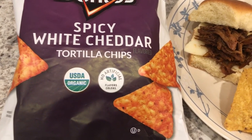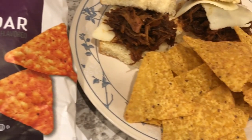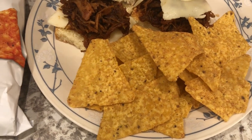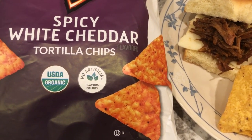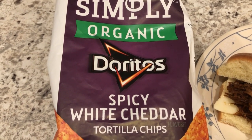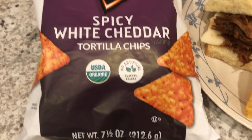They do not look like the Doritos on the package — they actually kind of look like just plain tortilla chips. Very mild in flavor, not spicy at all, really can't taste any cheddar. They're the organic ones. I don't think I'd buy them again. I'll just stick with the regular old Doritos.